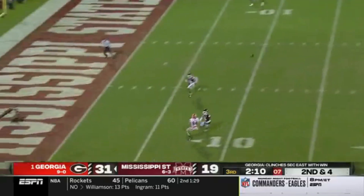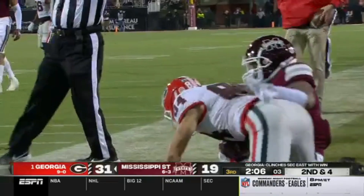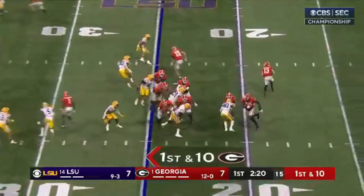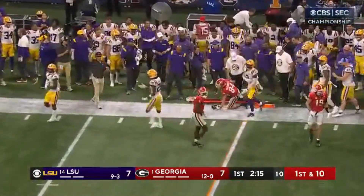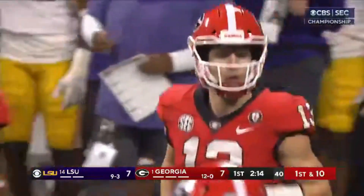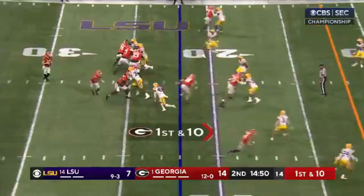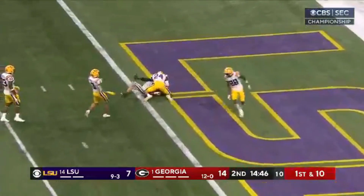Here comes pressure, he just got it off. McConkie, another catch down to the one-yard line. Bowers in motion and now settles in. Blitz off the corner. Bennett runs the other way, away from it, and throws a strike for a first down. And it's Ladd McConkie, a pickup of 11, field position at the 22. Let's see if they go for a quick strike. Bennett does. Got it. McConkie, touchdown!